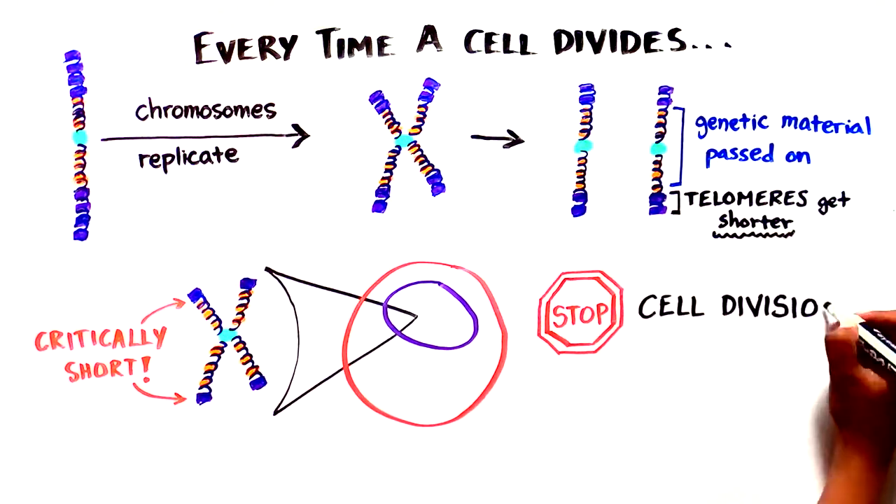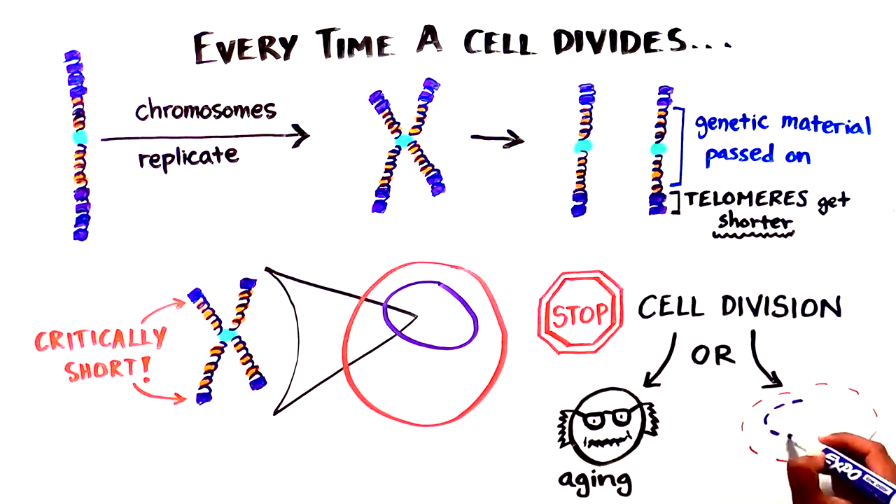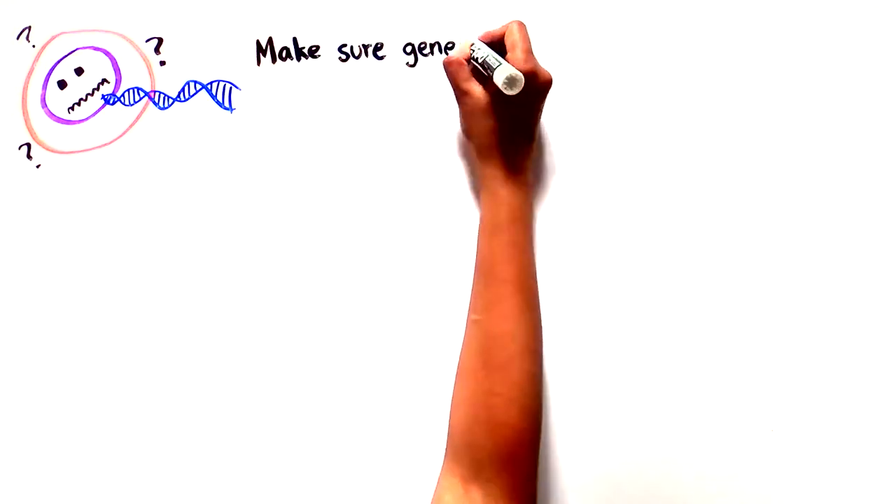Very short telomeres instruct cells to cease division, and this stimulates a process of biological aging or cell death. So how does a cell make sure its genetic information is not lost with every division?